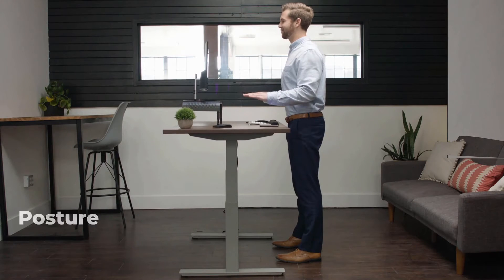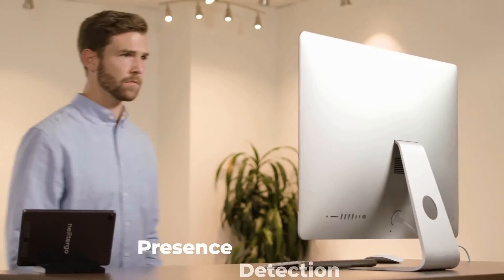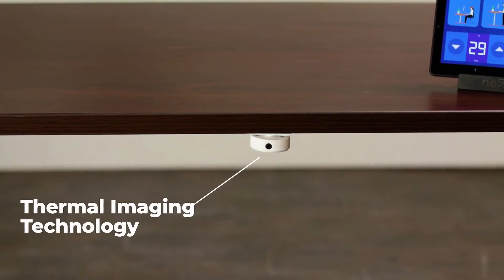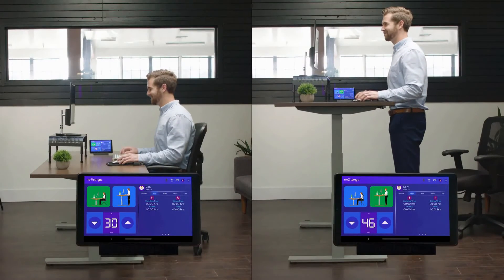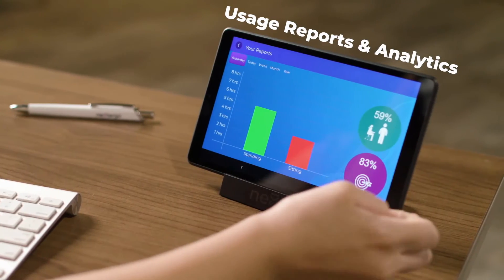Innovative features like posture correction use hand-level detection technology. Presence detection uses thermal imaging technology for accurate tracking of sitting versus standing time. And usage reports help with goal tracking and analytics.